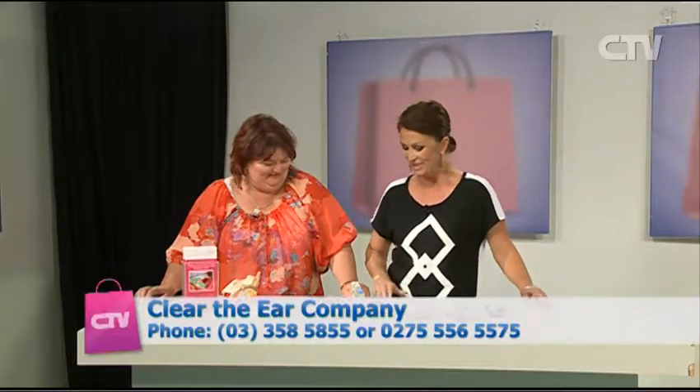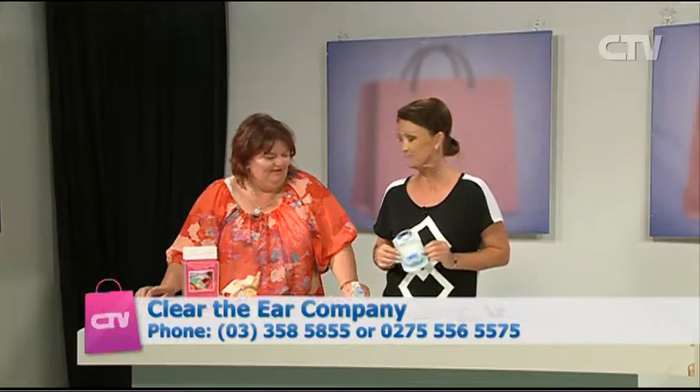And Tracey from the Clear the Ear Company joins me. Hi Tracey. Hello. Tracey, full of goodies for our ears!